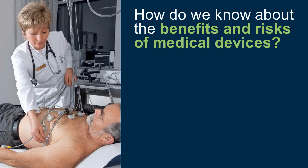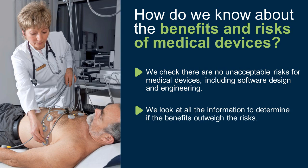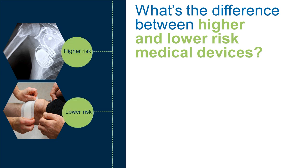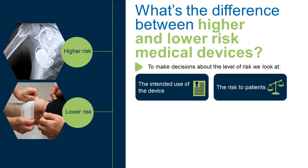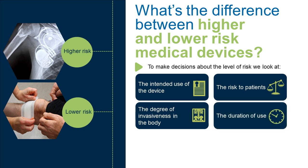How do we know about the benefits and risks of medical devices? We check there are no unacceptable risks for medical devices, including software design and engineering. We look at all the information to determine if the benefits outweigh the risks. To make decisions about the level of risk, we look at the intended use of the device, the risk to patients, the degree of invasiveness in the body, and the duration of use.